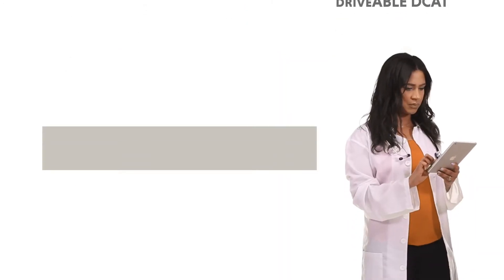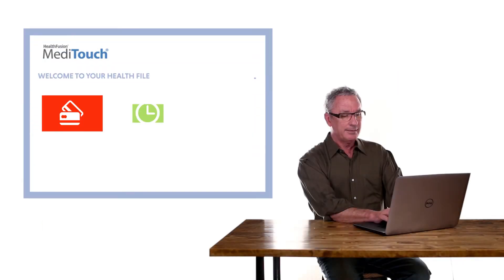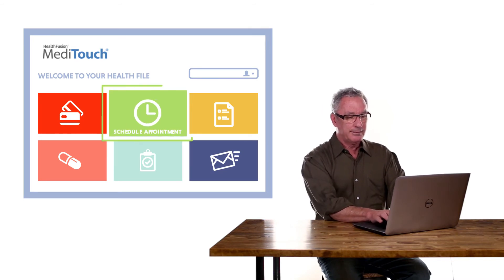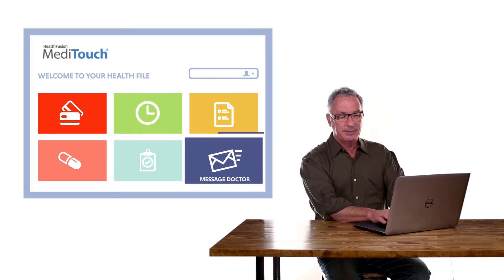A report is sent to your physician and also given to you through the patient portal of MetaTouch. You'll receive recommendations on exactly what you need next, whether it's additional examinations or steps to go straight to behind-the-wheel tests.